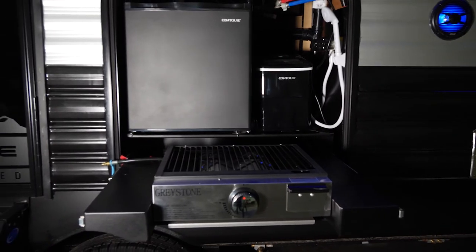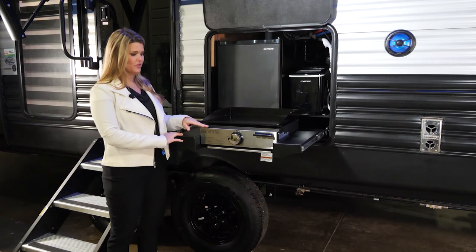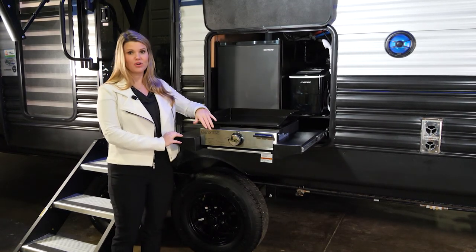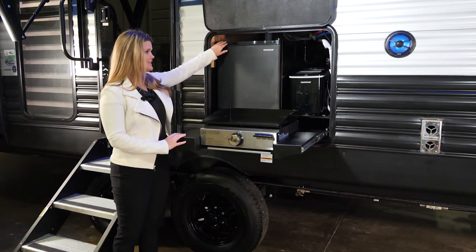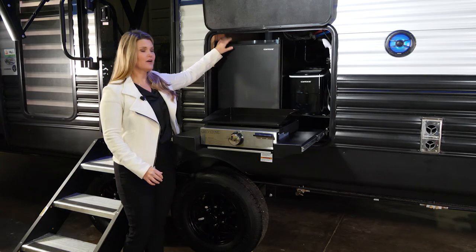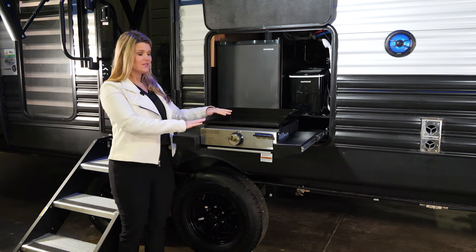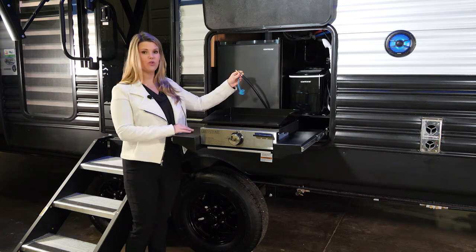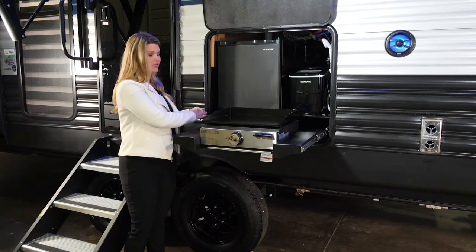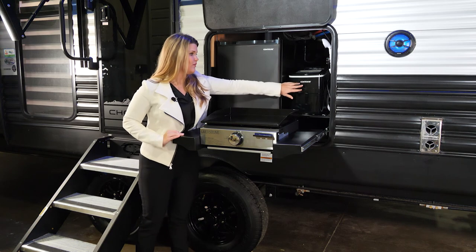Thinking about functionality for your family and friends, we have this awesome outside kitchen setup. You have a griddle top here, and underneath that you have a grill top, so you can make your eggs or burgers on the grill. In addition to that, you have an outside refrigerator for all of your drinks. With the grill top you can cook directly, or we also have an LP quick connect line so if you have your own outside grill you can hook straight into the LP lines. We also have an ice maker.